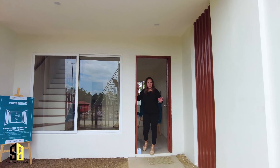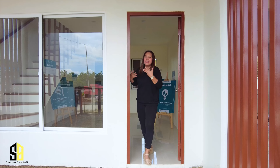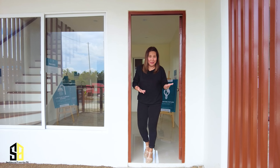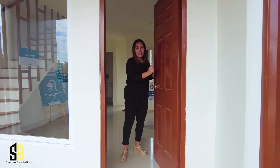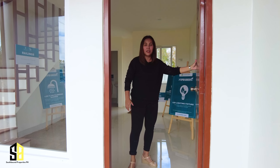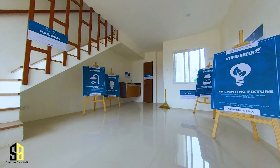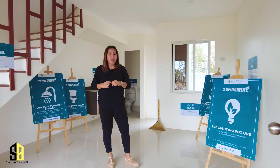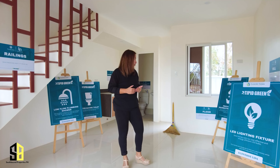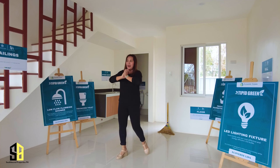This is a turnover unit so don't expect any fancy decorations or interiors — I can still smell the paint, the wood, and the dust because this is very new. Upon entering, you have a door here — it's not solid wood but definitely it's quality. The flooring is already tiled 60 by 60, and it's already inclusive of LED lighting which gives you electricity-saving features. It's very bright in here because they have a huge window for ventilation and daylight.